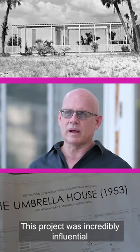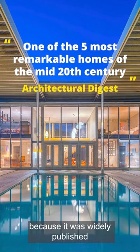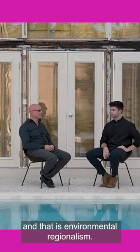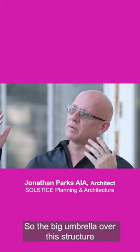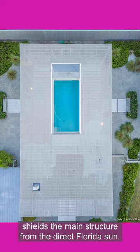This project was incredibly influential because it was widely published and it was doing some things that we try to do today, and that is environmental regionalism. The big umbrella over this structure shields the main structure from the direct Florida sun.